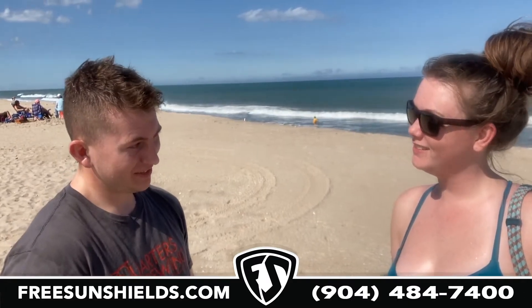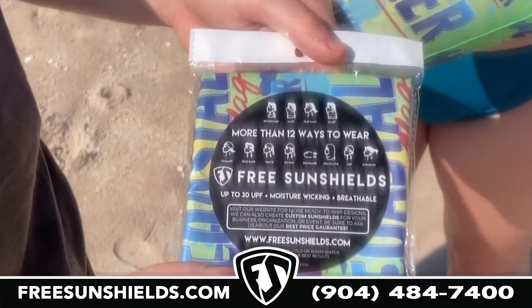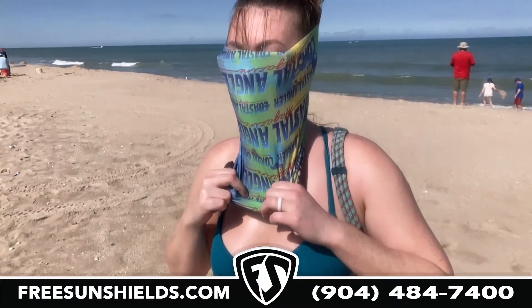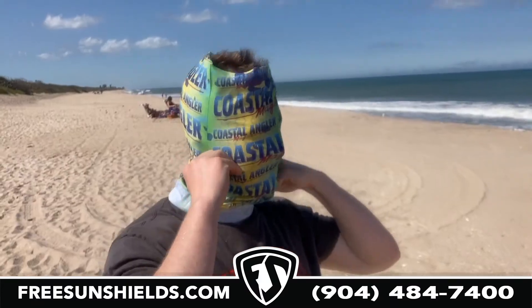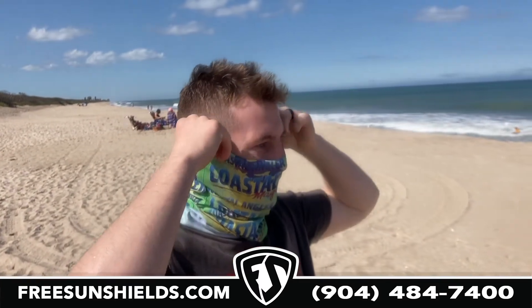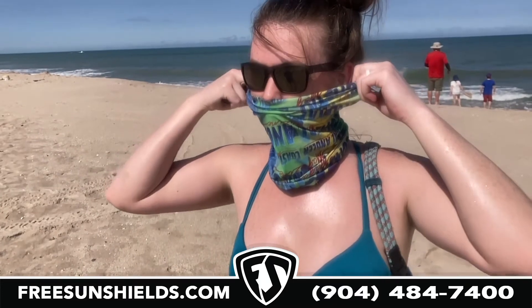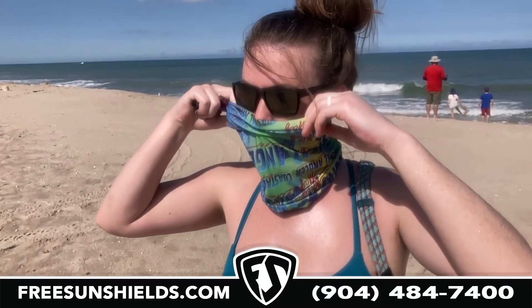How do we get the sun out of our face? You need Free Sun Shields. You've got a long day ahead planned out on the water, and it's Free Sun Shields to the rescue. With more than 12 comfortable ways to wear and an ultraviolet protection factor up to 30, Free Sun Shields has you covered.